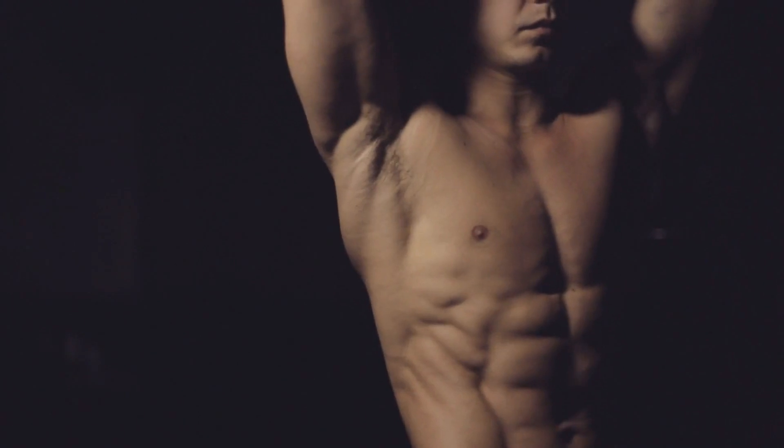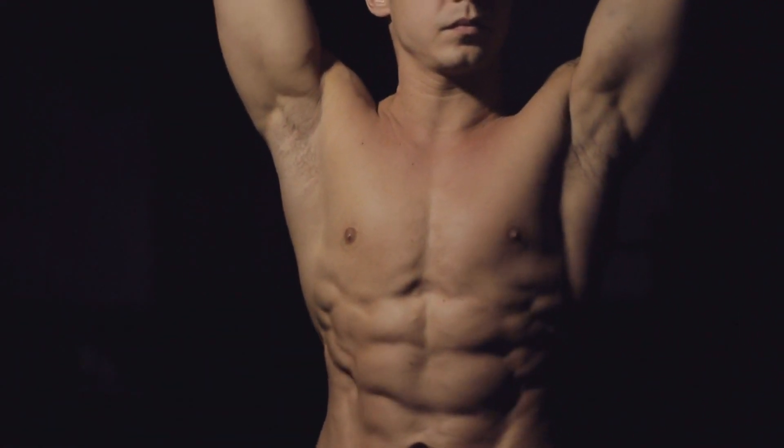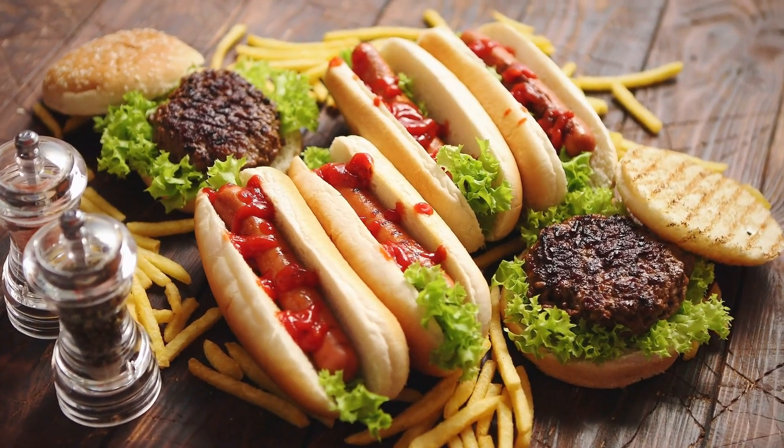Burpees target the major muscle groups in your body, including your core, chest, back, arms, and legs. As you perform the exercise, your entire body is engaged and working hard. This helps to burn more calories and build more muscle.